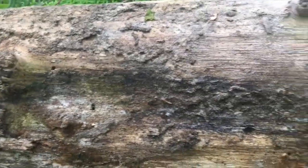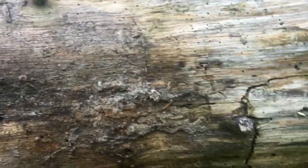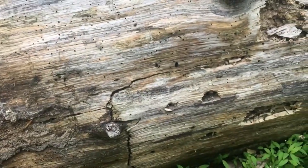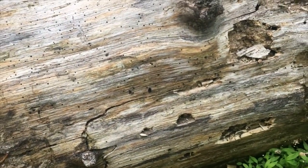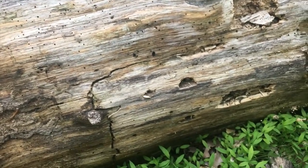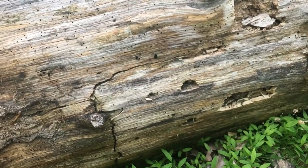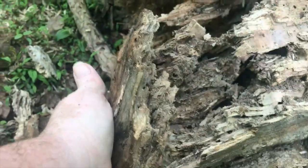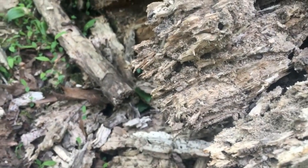Carpenter ants and termites can be hard at work in this log. So when the woodpecker comes along, drills a hole, and rips off some of the bark, he's going to get a tasty snack with lots of protein. Woodpecker food!